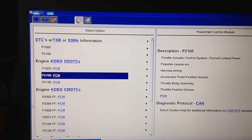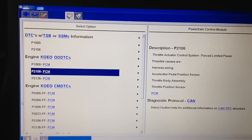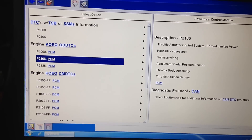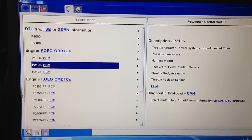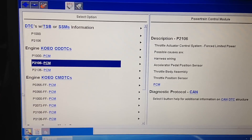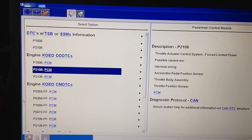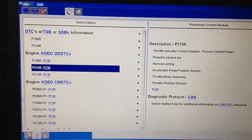Today we've got another electronic throttle body issue, and this one is happening on a 2006 F-350. It has the 5.4 liter 3-valve in it. In 2004 on the F-150 was the first year Ford started delving into the drive-by-wire electronic throttle body systems, and then they fanned it out from there to different models.